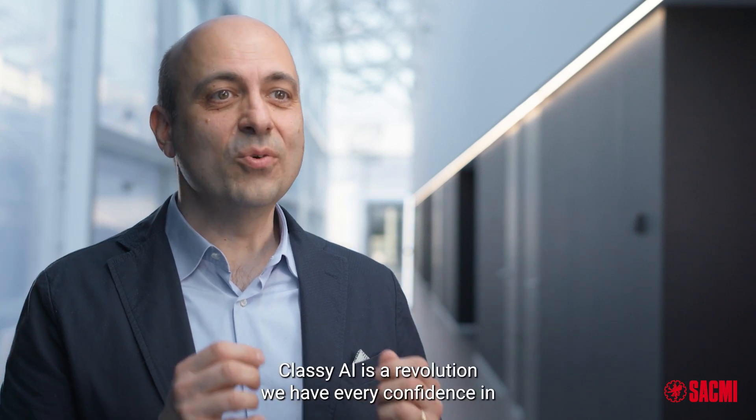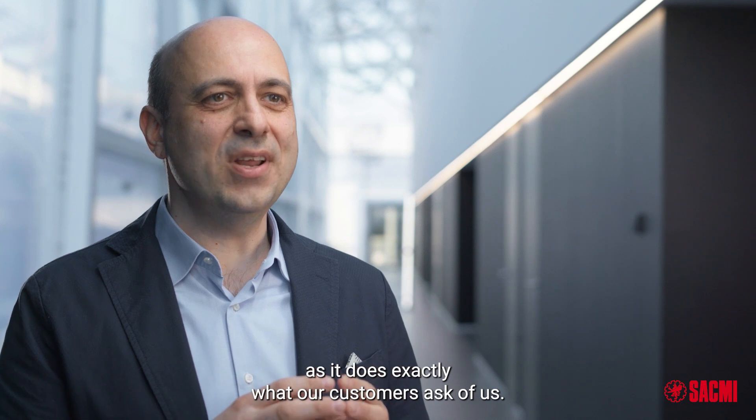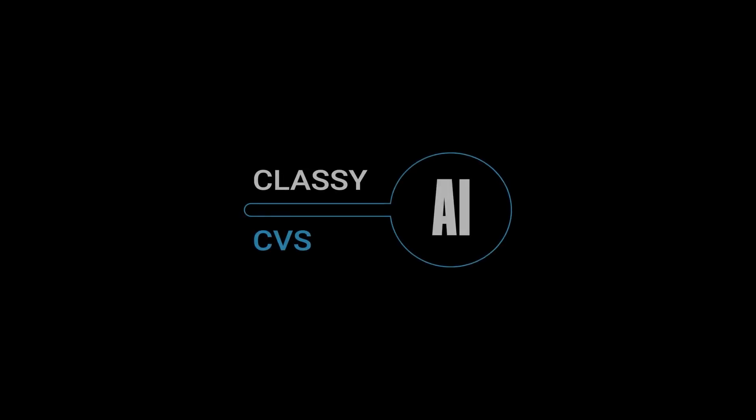Classy AI is a revolution we have every confidence in, as it does exactly what our customers ask of us.